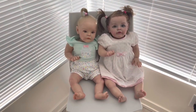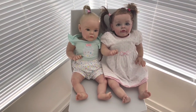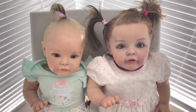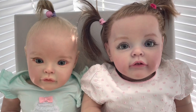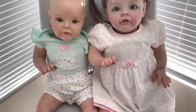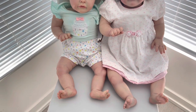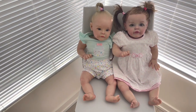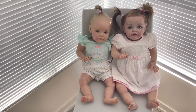Here we have Aurora placed beside Crystal. Crystal is wearing three-month clothes and her legs don't have the extension, while Aurora is wearing six-to-nine-month clothes. You can see that Aurora is much longer in length than Crystal, and her body size is larger as well.